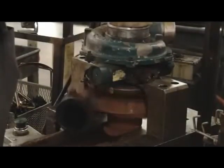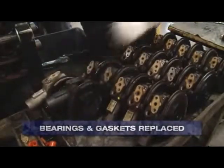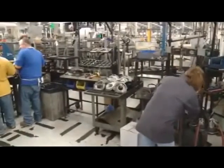Remanufacturing begins with disassembly, where items such as bearings and gaskets are automatically replaced. Parts are then carefully inspected, thoroughly cleaned, and measured. Parts that do not meet our proprietary OE manufacturing specifications are replaced.